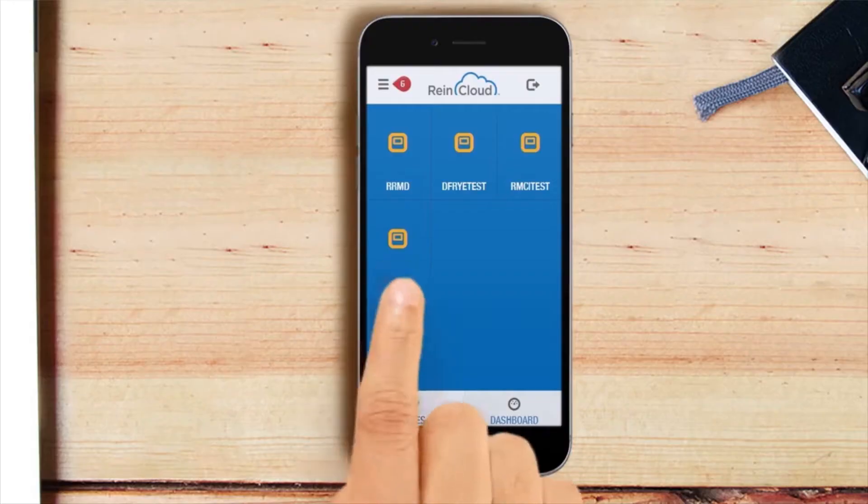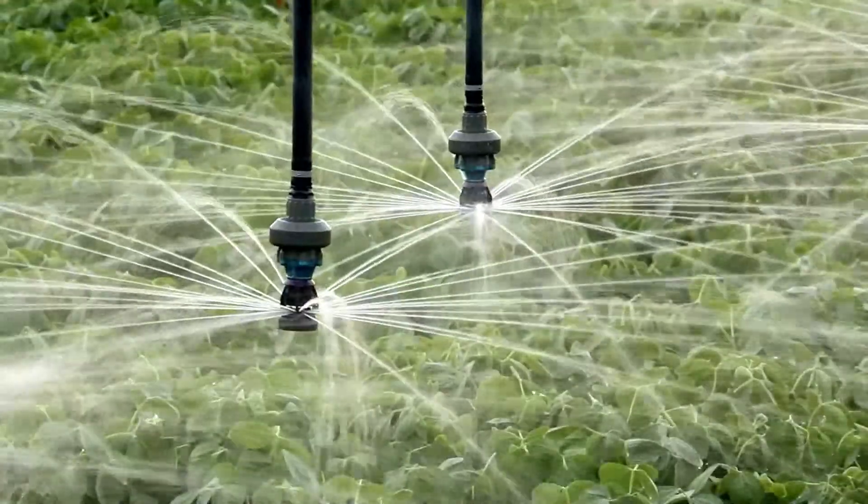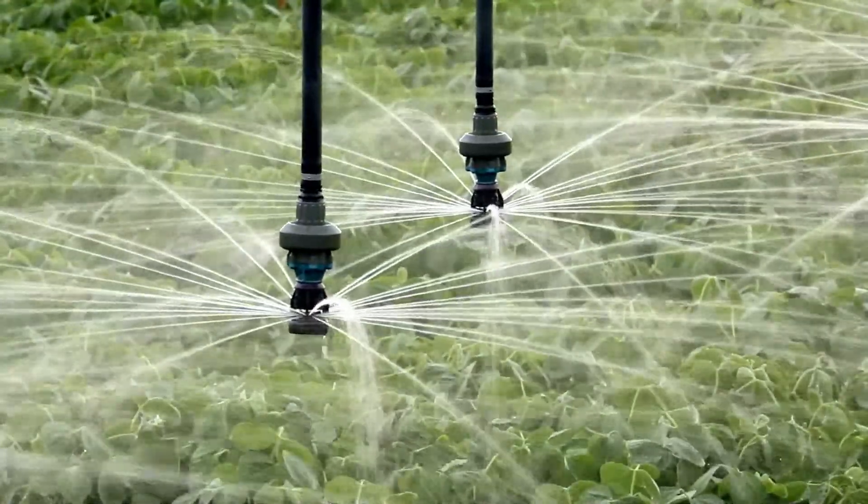It's time to upgrade your pivot with the RC-10 Remote Management Device from Renke. Here's what farmers have to say about RC-10.